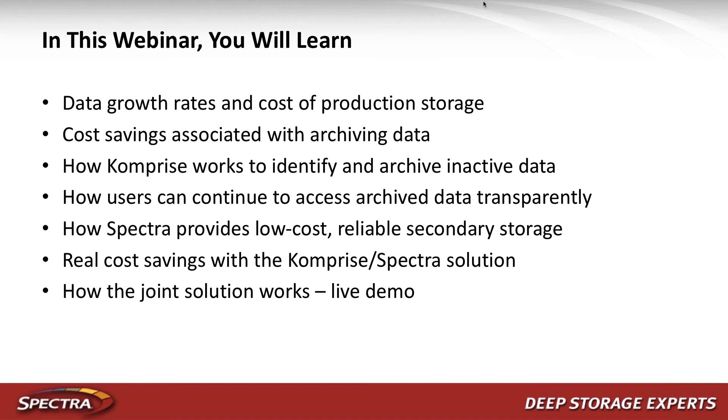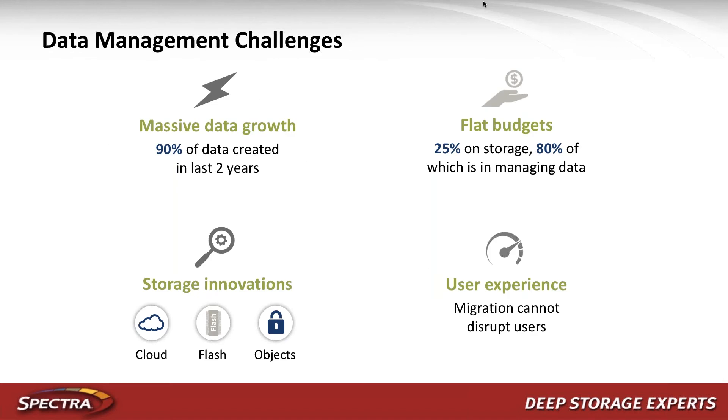Let's talk about what we're going to cover. First, we'll discuss data growth rates and the cost of primary storage and the savings you can expect with archiving. Then we'll talk about how Comprise works to identify and archive inactive data, and how users can continue to access archived data transparently. We'll also show how Spectra provides low-cost reliable secondary storage, look at real cost savings, and finish with a demo.